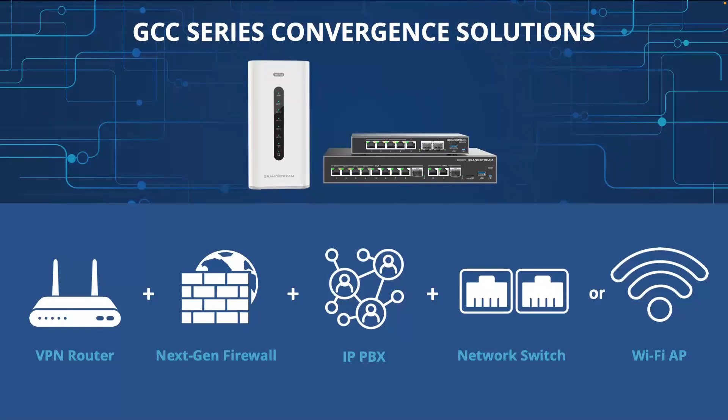At its core, the GCC series combines a VPN router, a next-gen firewall, an IP PBX, a network switch — or depending on the model, a Wi-Fi access point — all into one product, one solution.